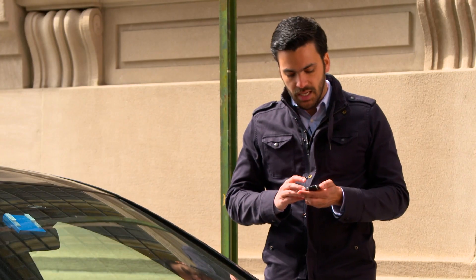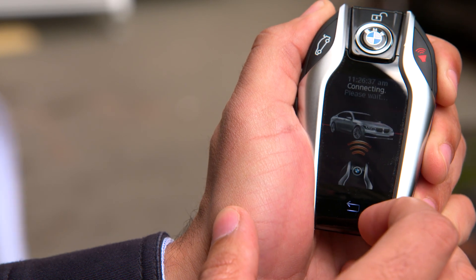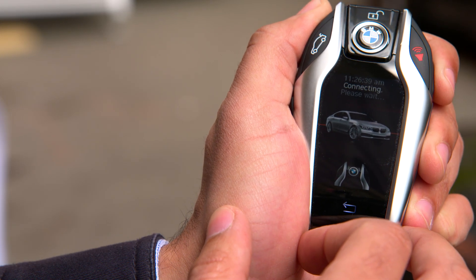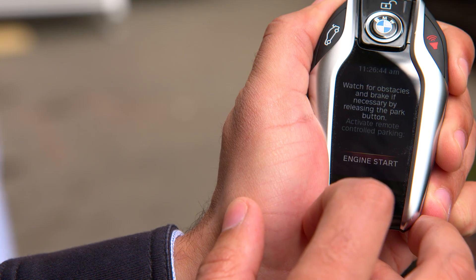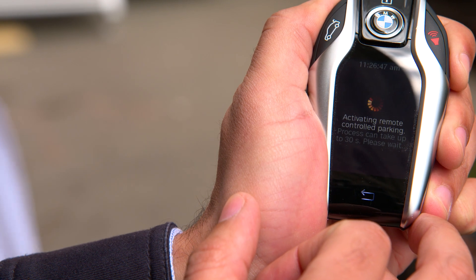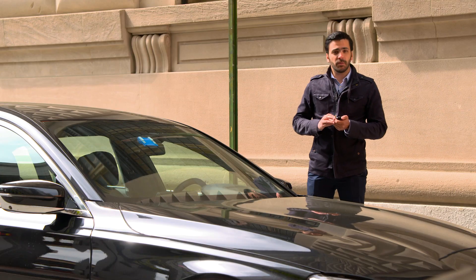First, I need to connect to the vehicle. I'm going to do just that, pressing the button here, and then when it's connecting, it will perform a system check and then it will tell me you're ready to go. I'll start the engine now and once it's ready, it will actually turn the wheels for you and straighten them up. Now the vehicle is ready for me to use.